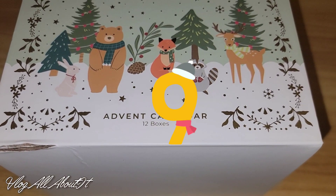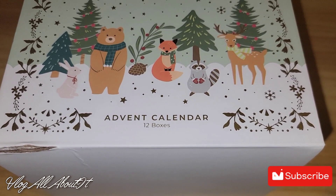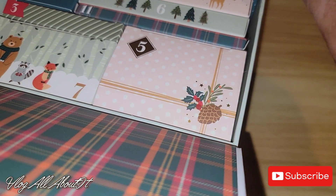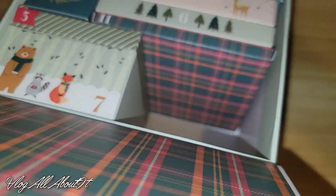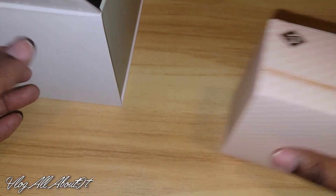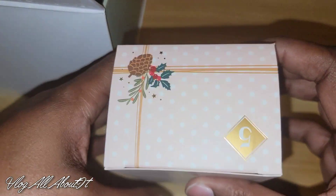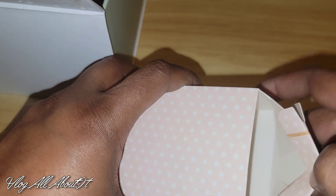Hello everyone and welcome to day nine of 24 Days of Advent! Today we're opening day five — it's a big one. Let's appreciate this box — it's not heavy, so I'm excited to see what's in here. Let's check it out together. Oh, it's another box inside!